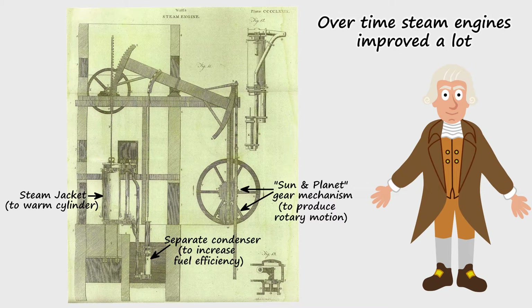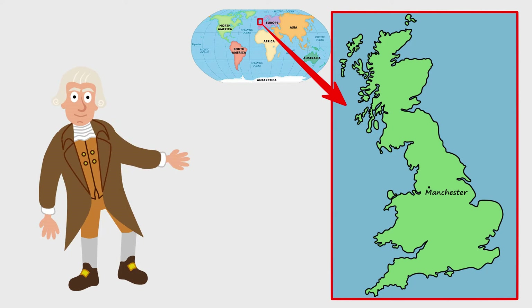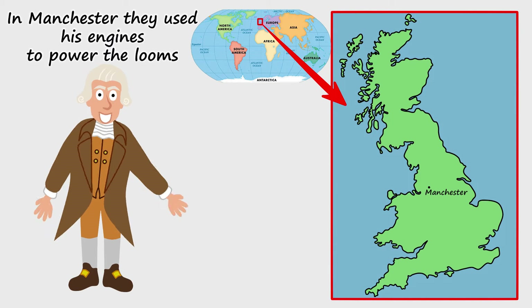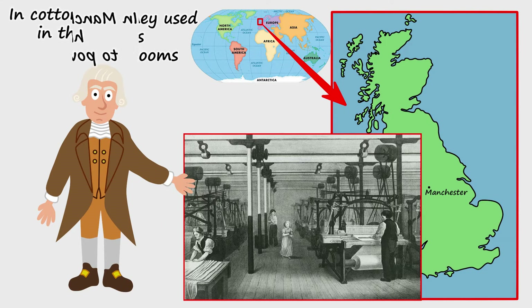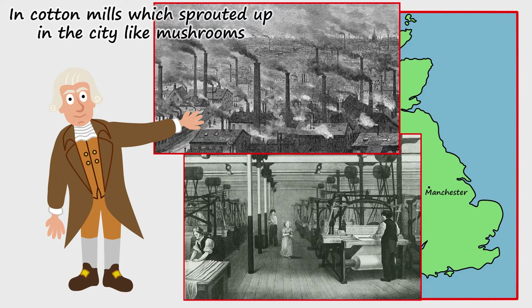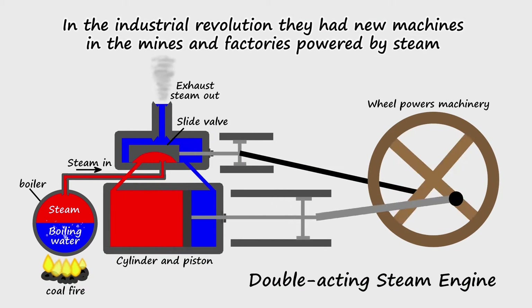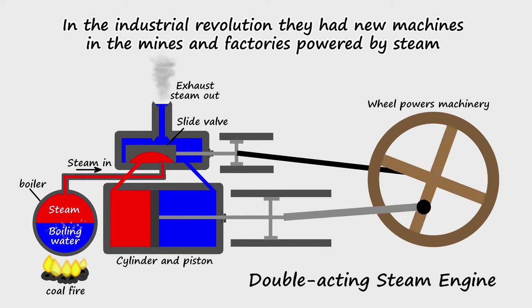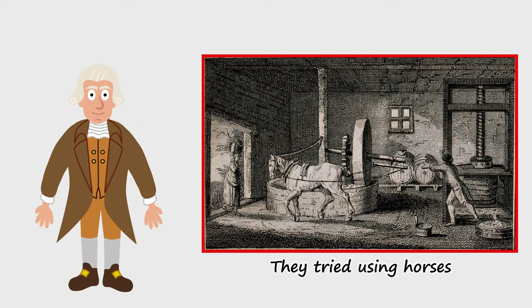improved a lot, thanks to new designs invented by James Watt. In Manchester they used his engines to power the looms in cotton mills which sprouted up in the city like mushrooms.